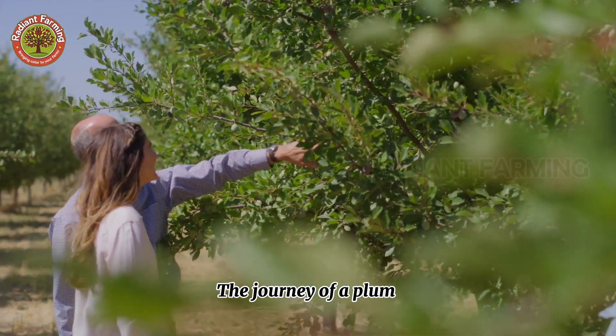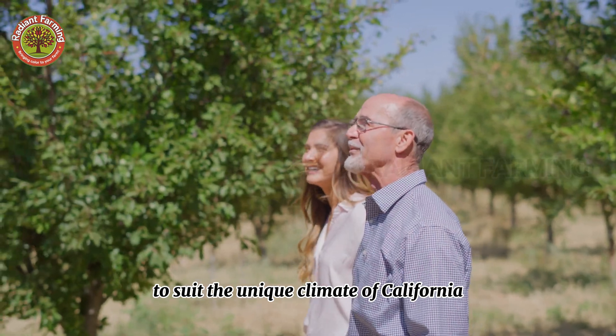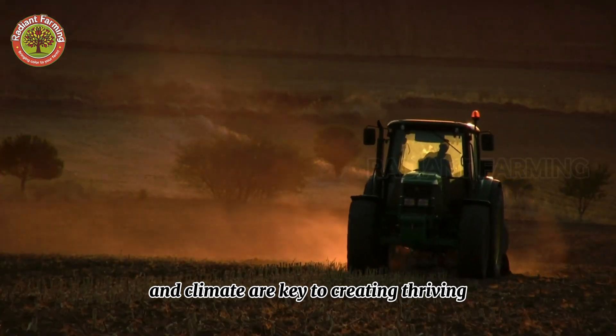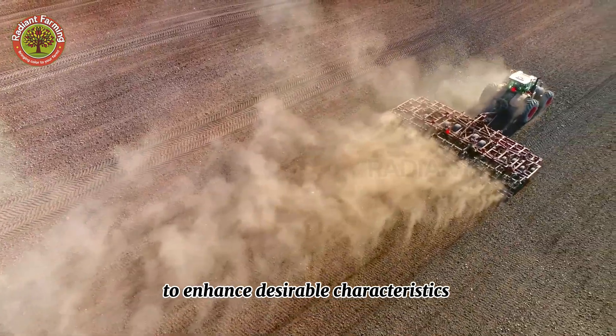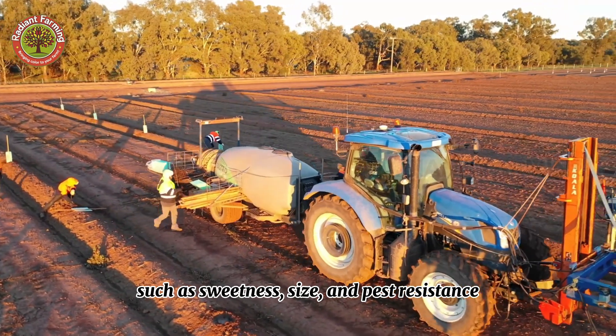The journey of a plum begins with selecting the right variety to suit the unique climate of California. Farmers understand that soil and climate are key to creating thriving, fruitful plum orchards. They selectively breed and hybridize plum varieties to enhance desirable characteristics such as sweetness, size, and pest resistance.